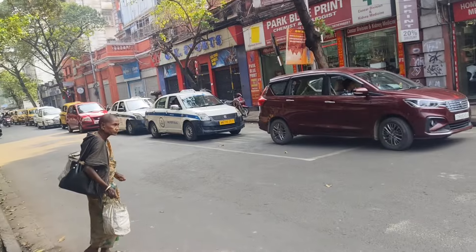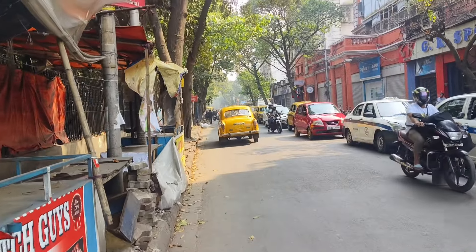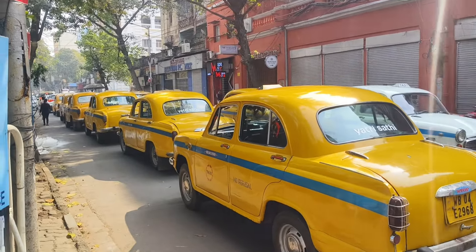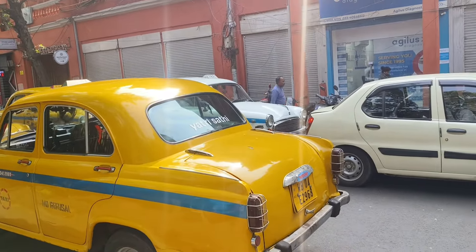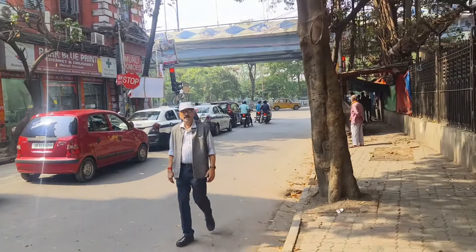Here is a taxi where you can go wherever you want. If you come to Kolkata, go to the Indian museum. I will go there and show you. Here is a taxi — this is a taxi. Thank you.